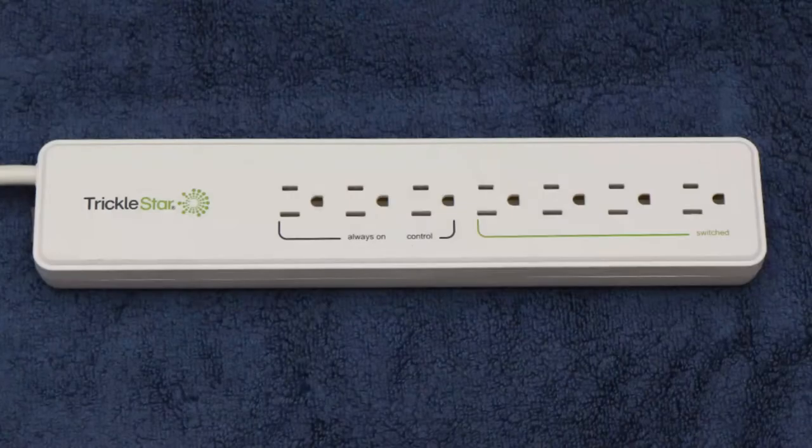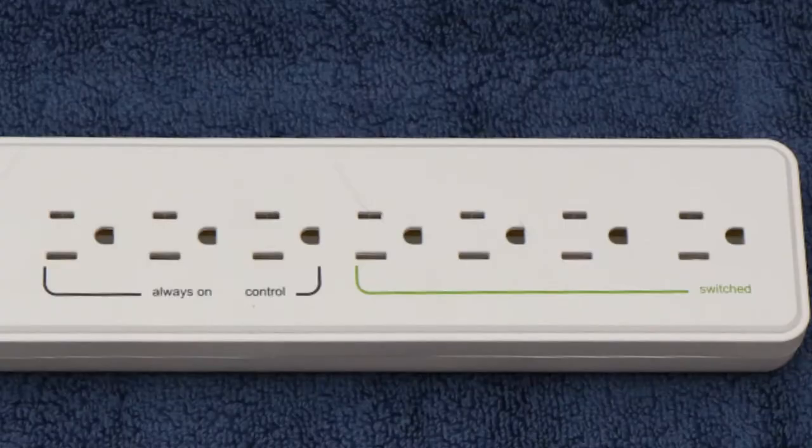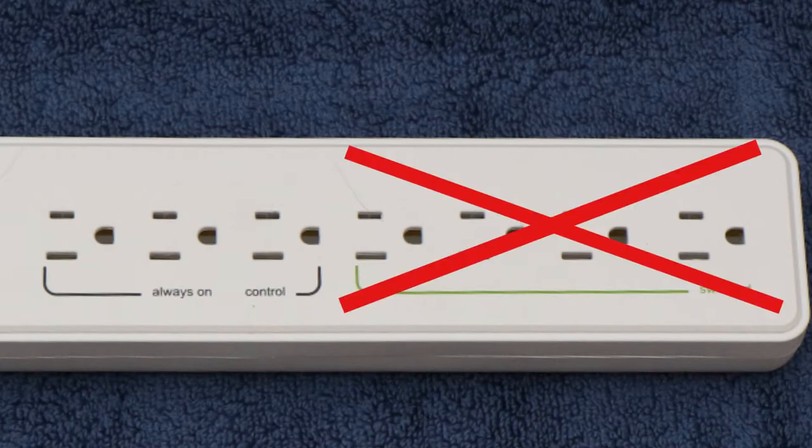Did you know that many consumer electronics like TVs and computers continue to draw power even though they're turned off? You can save energy and money by installing an advanced power strip. There are several types of advanced power strips, but they all operate by shutting off the power supply to devices when they are not in use.